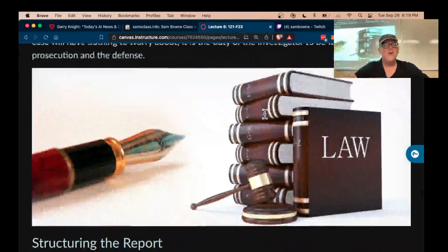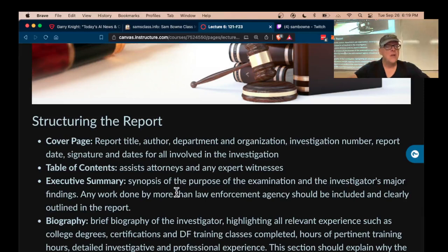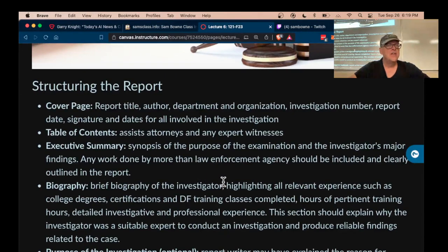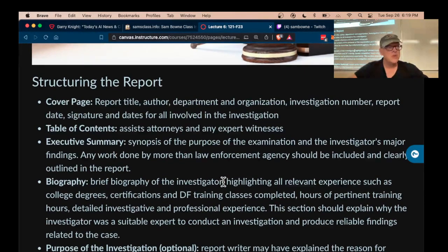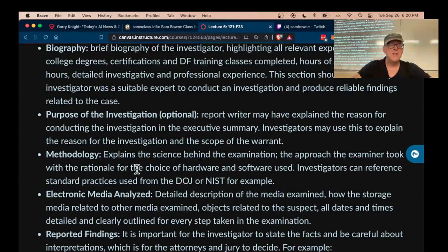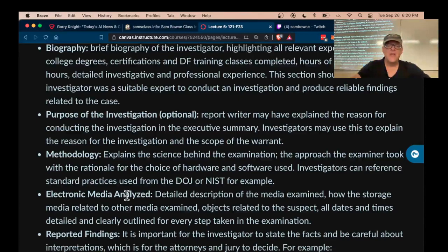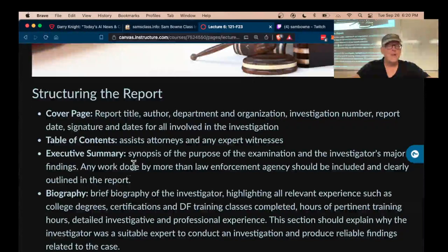The technical detail goes in the appendix. The front page is the executive summary. You have a cover page with information about you, a table of contents, and then an executive summary where you explain what you found in non-technical terms — what you did and what you found — so the judge and jury can understand it without all the technical details. The methodology and reported findings, including tool output, lists of files, and hashes, are in the appendix and only for the opposing forensic examiner. The only thing everybody else cares about is the summary in plain English.